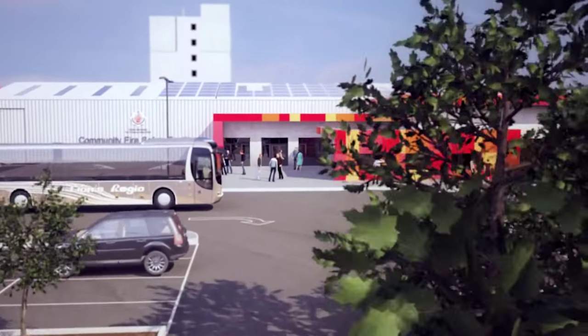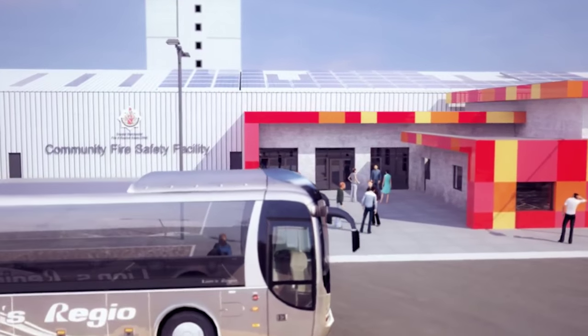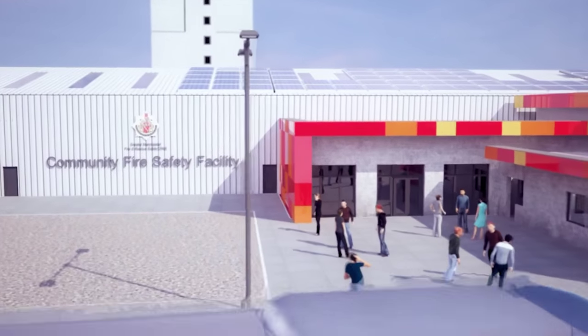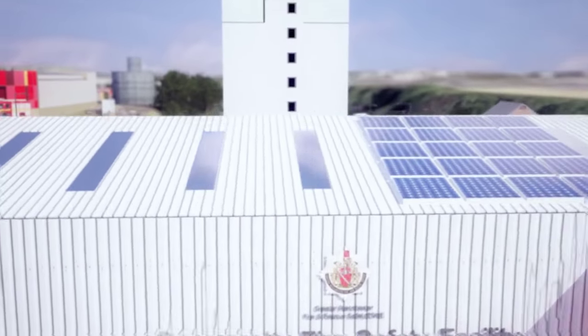Deep within a valley in Bury, on the banks of the River Irwell, we are laying the foundations of a unique and world-class facility — a facility that will combine modern firefighting training with a cutting-edge community safety centre.